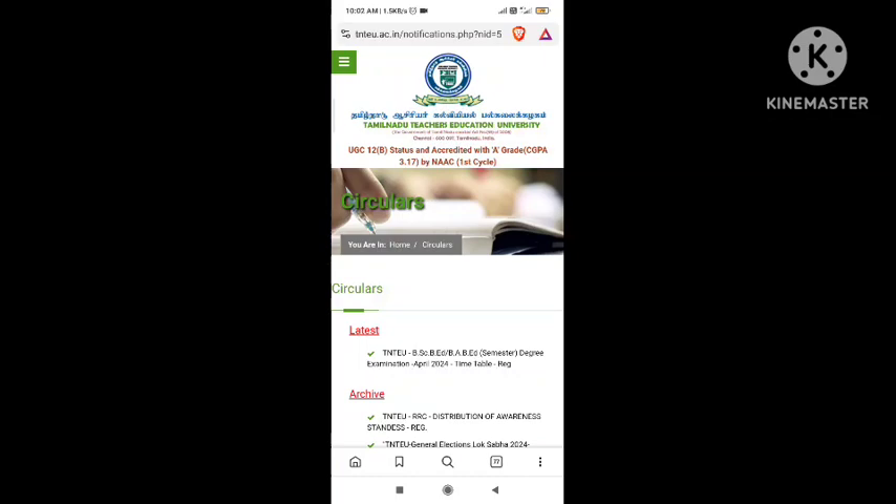If you want to see the results, you will see your name, date of birth, subject, internal mark, external mark, total, and mark.